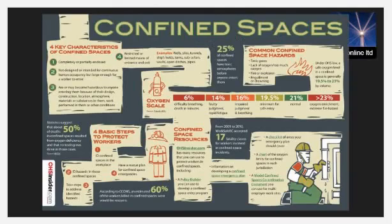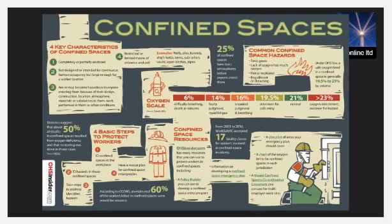Failure to recognize dangerous enclosed spaces and all hazards associated with them is the leading cause of fatalities and accidents on ships. Lack of awareness of the hazards of confined spaces on board, and unplanned and poorly executed entries, result in accidents. A range of safeguards exist to protect against accidents and injury in enclosed spaces, and these should be taken seriously.